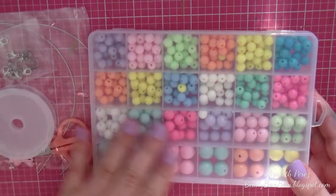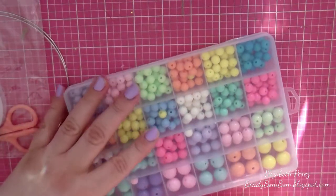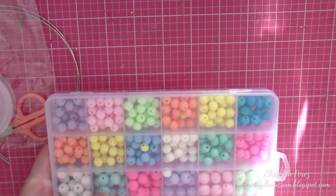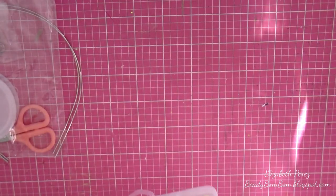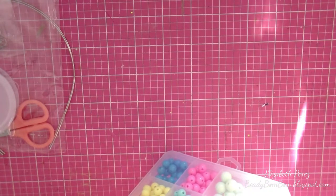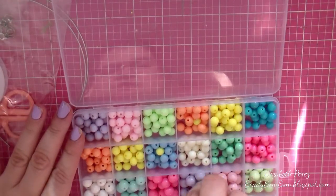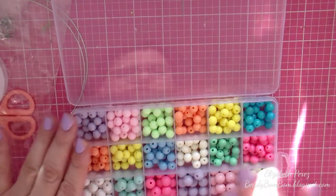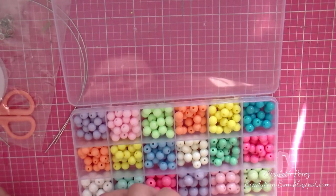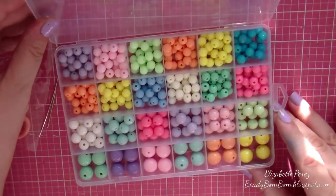These beads are so pretty. I love that they come in their own divided packaging — it is so cute. I love the colors, and they're even taped so they stay closed. The colors are so beautiful; I really love the pastel colors. I wish there were more of the big ones, but it is what it is. Really beautiful beads.